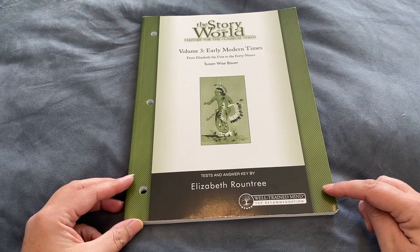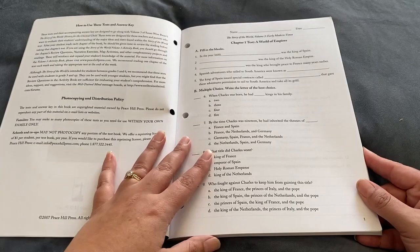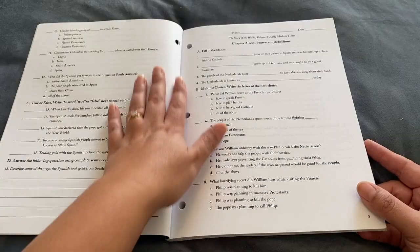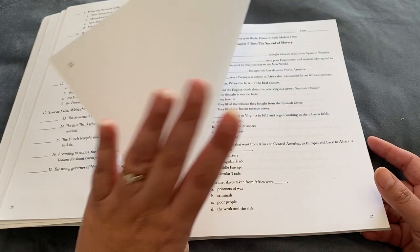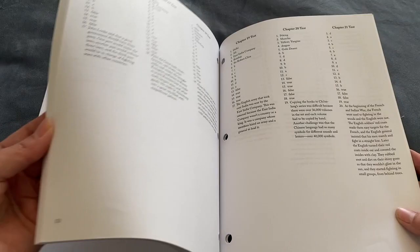The curriculum also comes with a test and answer key book. It has a test for each of the chapters — simple fill-in-the-blanks and multiple choice, two pages per chapter. We haven't used it yet, but you could use it to check how your children are retaining knowledge. It's great to have your children complete one every now and then and pop it into their portfolio for your moderator. At the back is the answer key for all of those tests.